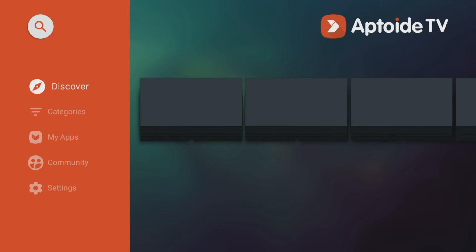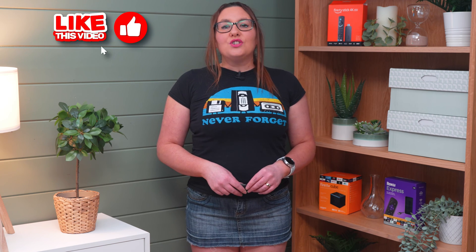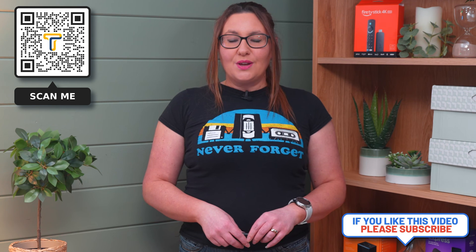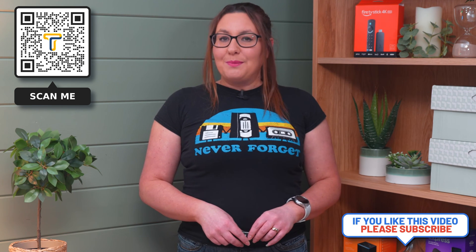I hope this video has helped answer the question of whether you can install the Google Play Store on your Fire Stick, and shown you some alternatives. Thank you for watching. If you enjoyed this video, don't forget to hit that thumbs up button, comment, and subscribe to my channel, making sure that you turn on notifications so you don't miss out on any of my latest releases. These small actions make a big difference and help improve how YouTube recommends my videos to potential subscribers, and I truly appreciate your help in making my channel grow.